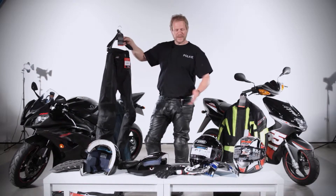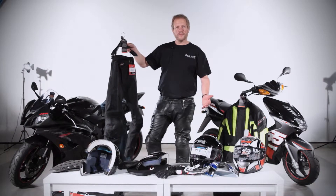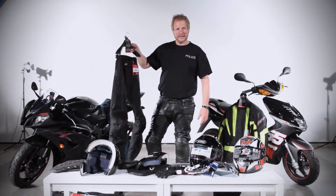This gear has only got to work once. It works the time you fall off, the time you get up and walk away because you haven't hurt yourself. This kit has done its job.